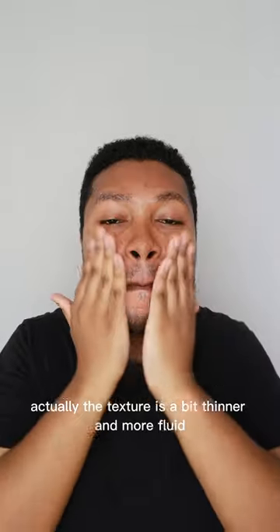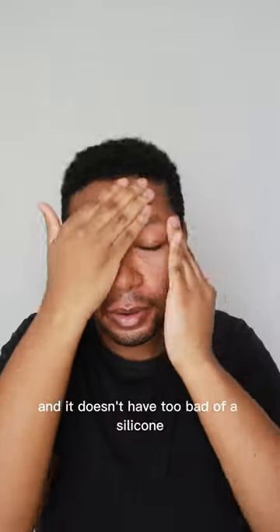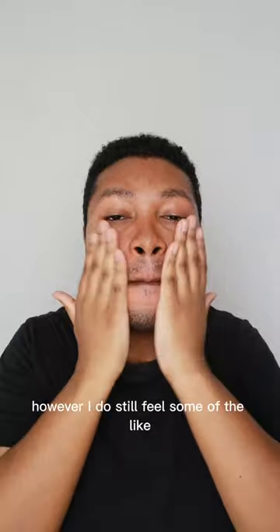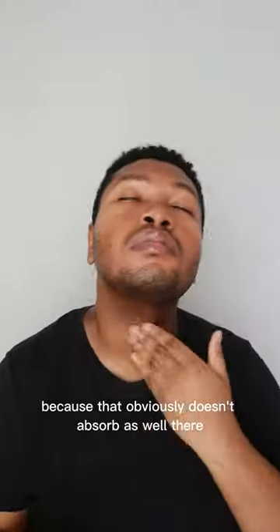The texture is a bit thinner and more fluid than the other clear gel sunscreens I've tried. It doesn't have too bad of a silicone-y oily feeling that some of those sunscreens give me. However, I do still feel some of the oily residue in my facial hair because that obviously doesn't absorb as well there.